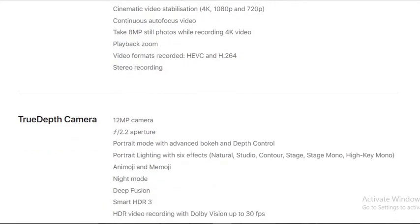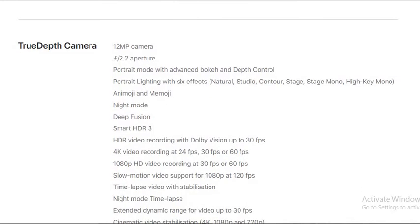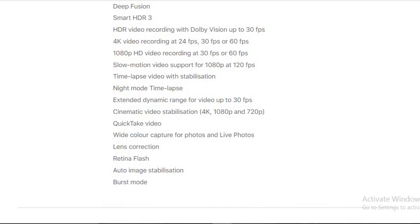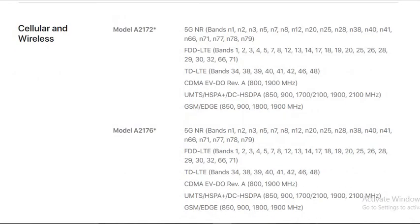The True Depth front camera is 12 megapixels with an f/2.2 aperture and supports portrait mode with depth control. It enables Face ID for facial recognition.